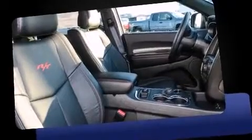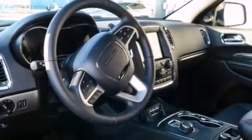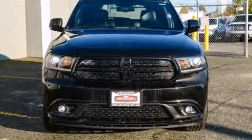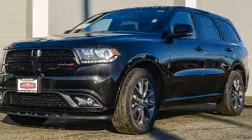liftgate, a trailer hitch, and power front seats. Rear passengers enjoy the seat heating functionality, keeping them warm during the winter months. Third row seats provide an even greater maximum passenger capacity. With high-intensity discharge headlights illuminating your path, you'll